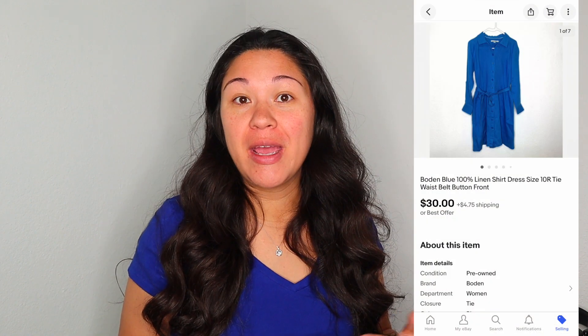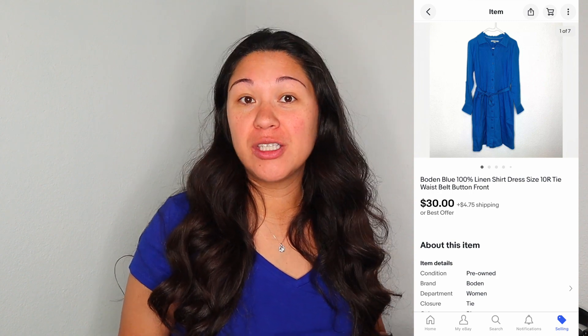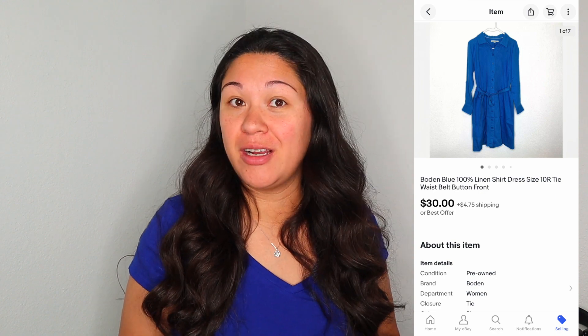Next was a Bowdoin dress I sourced at the regular Goodwill — a solid linen dress I thought would do okay. It did sell on eBay in less than a month, but unfortunately a return was recently opened based on fit. I paid $7.99 for it and it sold for $30 plus shipping, so my profit was $13.92.